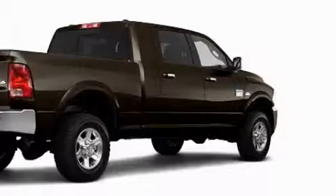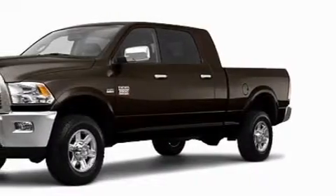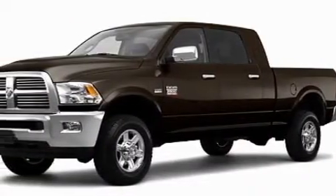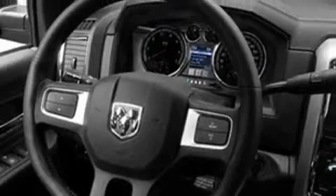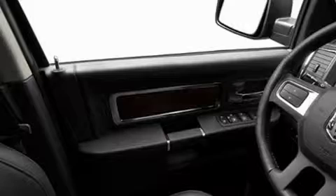Its top features include memory settings for the side view mirrors, heated seats, leather seats, cruise control, and steering wheel mounted controls. A premium audio system, commercial free satellite radio, a low tire pressure indicator, and an anti-lock braking system. And it's easy to see why this automobile is an excellent choice.